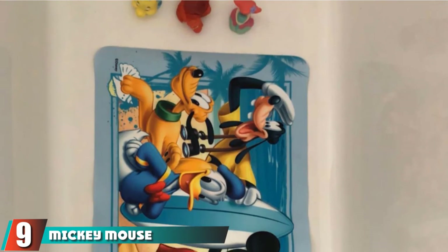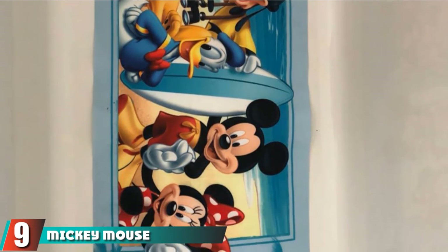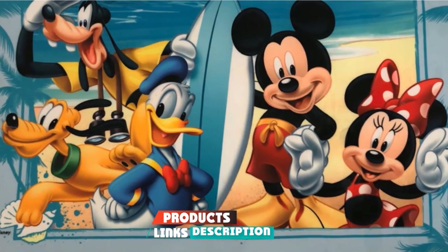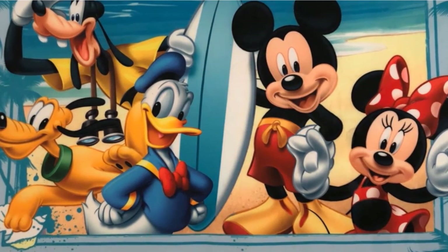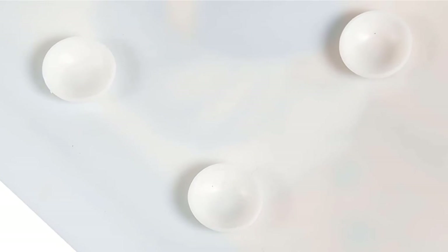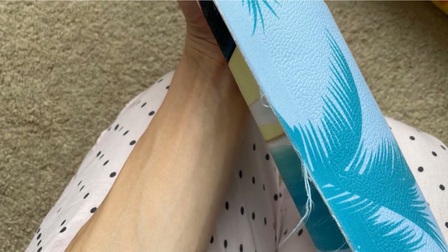At number 9, we have the Mickey Mouse Summer Fun Bath Mat, which turns your bathtub into a Disney vacation spot. Now your child can take a bath with Mickey, Minnie, Goofy, Donald, and Pluto. The theme includes a surfboard, the beach, and the ocean, along with a border with shells and palm trees. While the mat doesn't have drainage holes, it has tons of suction cups to keep it in place.